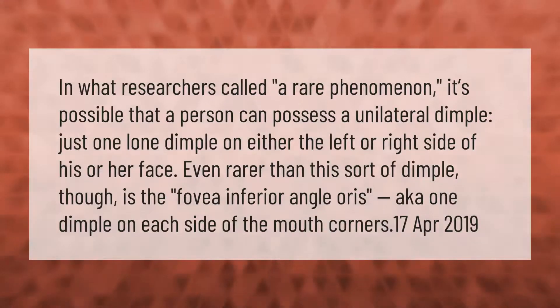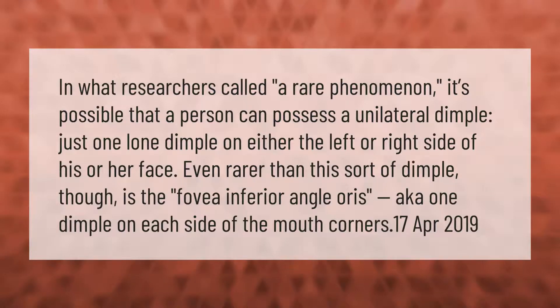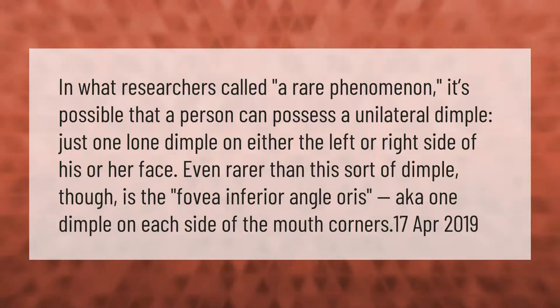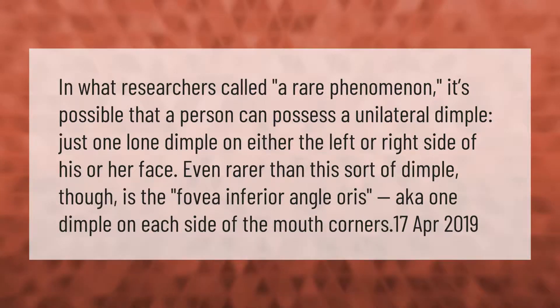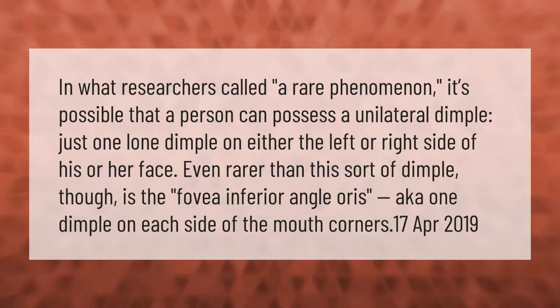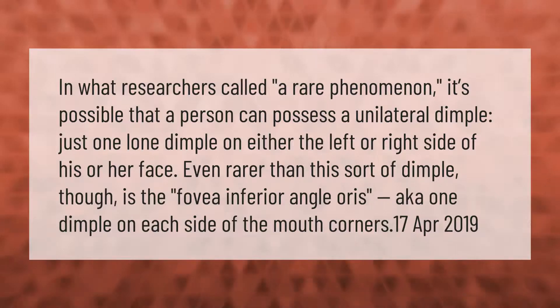In what researchers called a rare phenomenon, it's possible that a person can possess a unilateral dimple — just one lone dimple on either the left or right side of the face. Even rarer than this is the fovea inferior angle oris, which means one dimple on each side of the mouth corners.